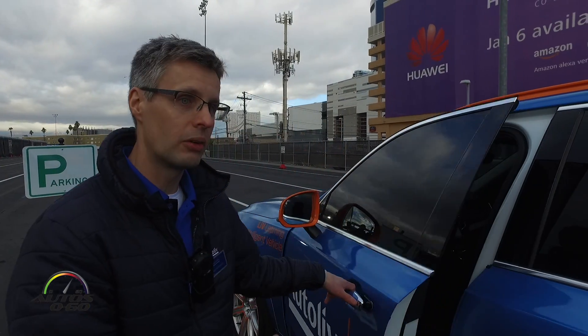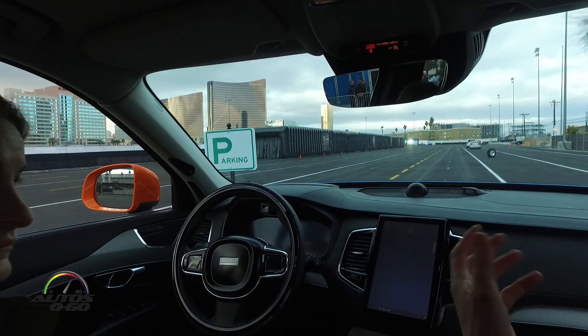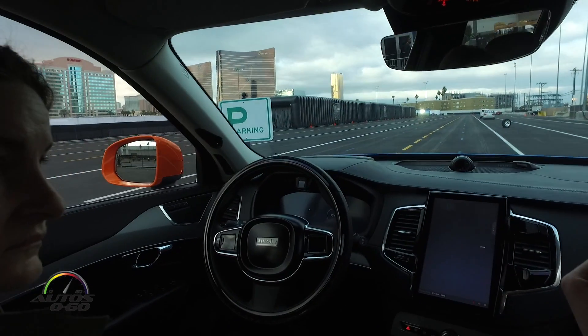It's all about the car understanding you and you understanding the car. The demo will tell you more. So sit down in the car, relax, and let's start. LEAVE, we are ready.